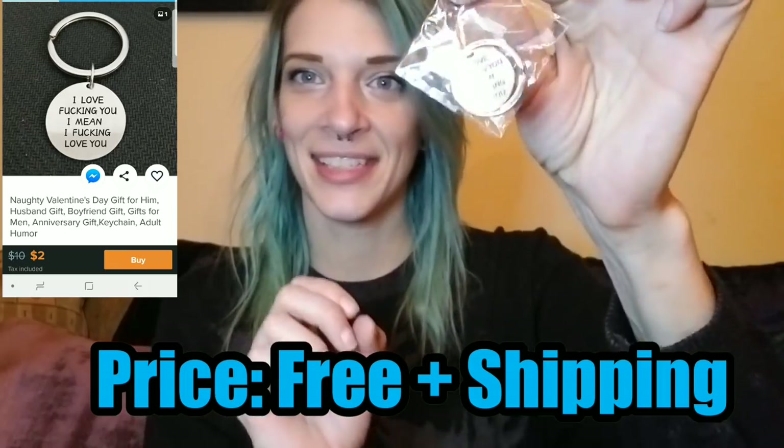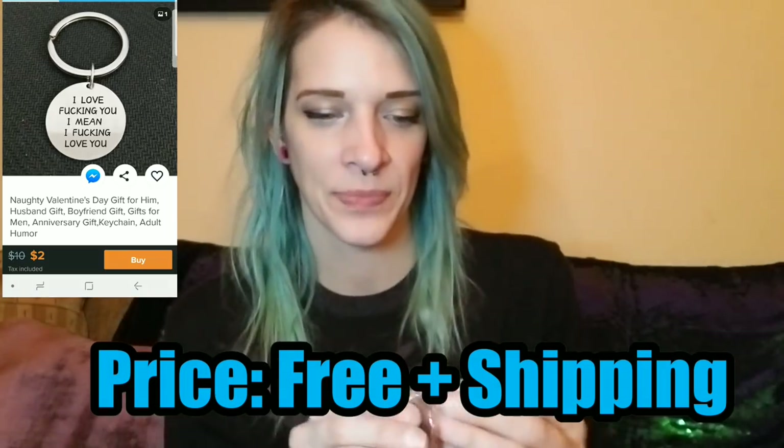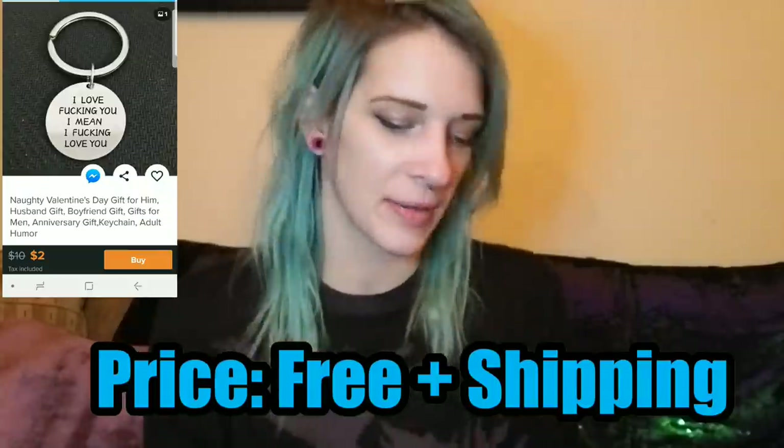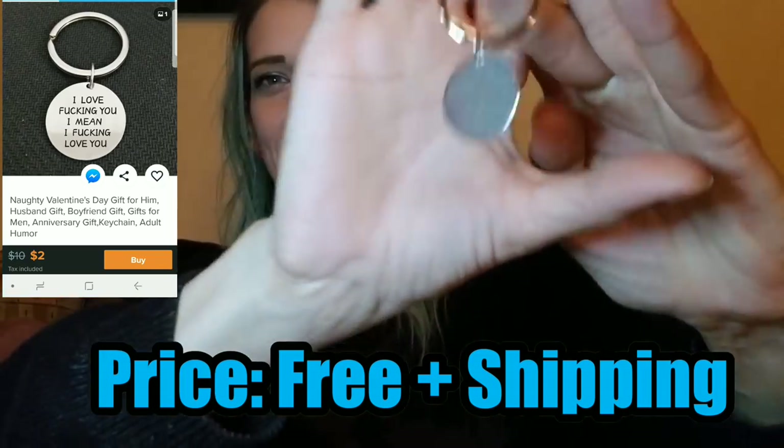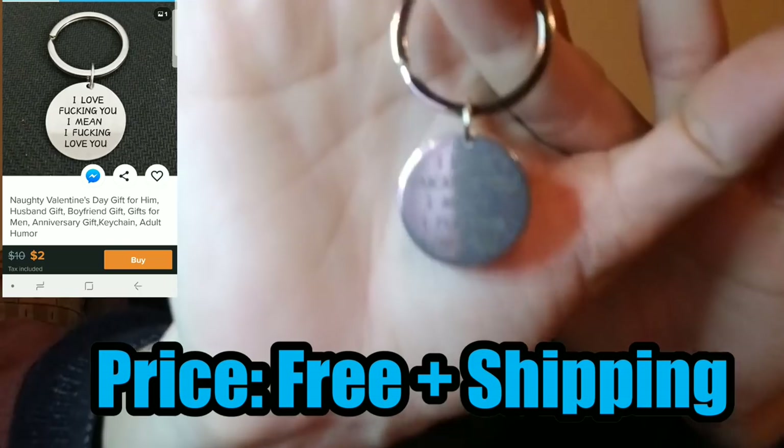Starting today we have a keychain. I did open this one already because I had to show my boyfriend — it's actually for him. It comes in a little package. It's decently thick; not super thick but not super thin and cheesy either. There we go — you can read it for yourself. Cool little cheap keychain.